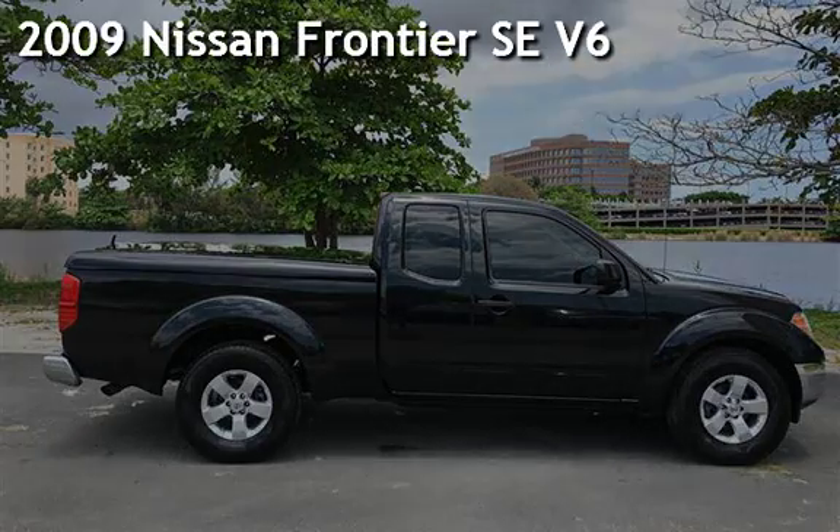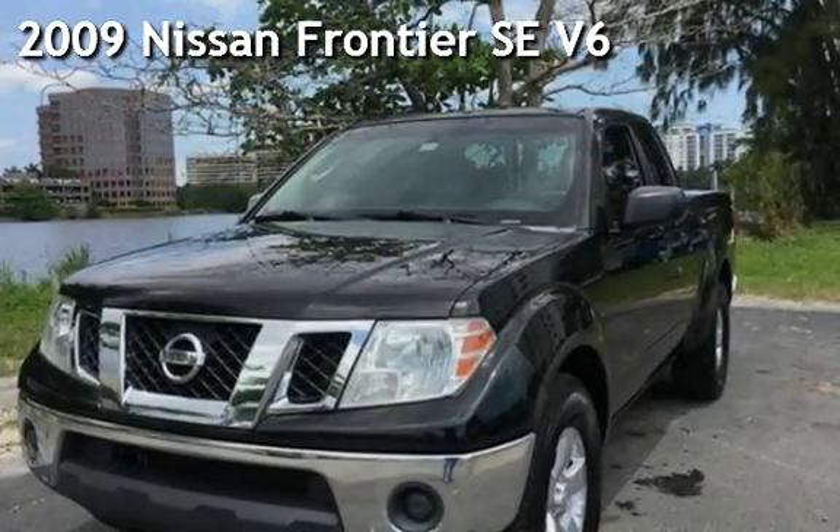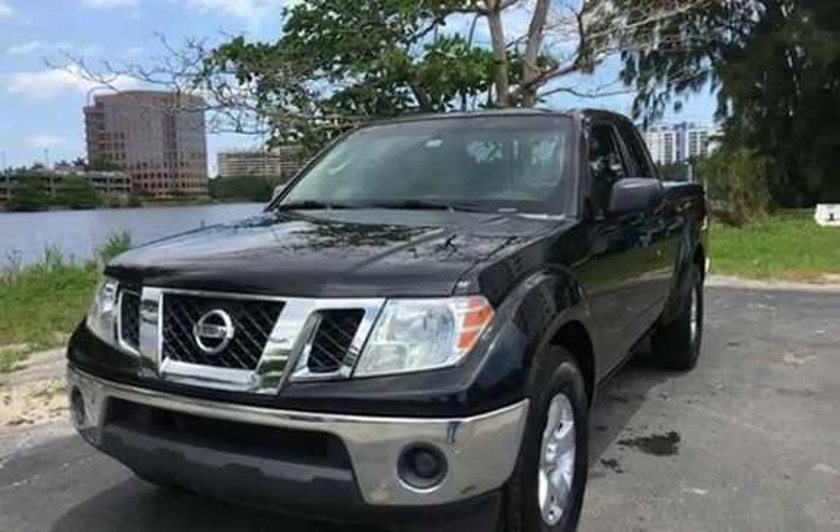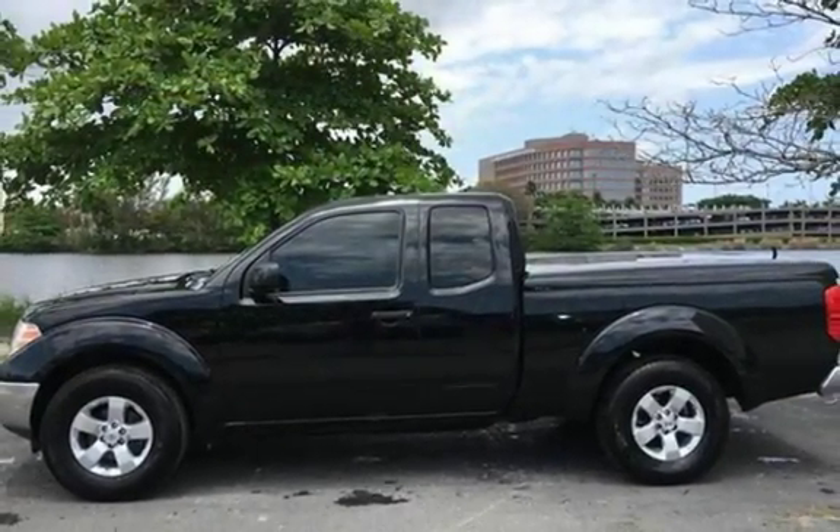Presenting a pre-owned 2009 Nissan Frontier SE V6. This four-door truck has a six-cylinder, 4.0-liter V6 engine, with rear-wheel drive and an automatic transmission.